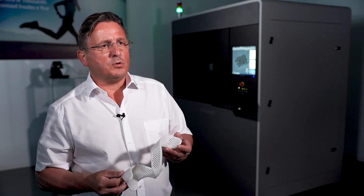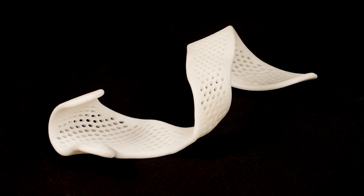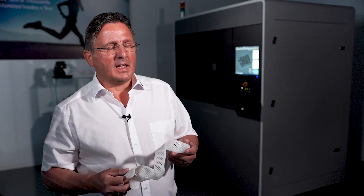DuraForm EX Natural — we use it for braces, arm braces, prosthetics, and medical applications. It has good impact strength and is highly flexible.